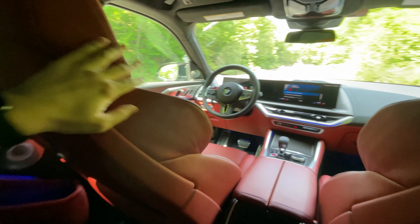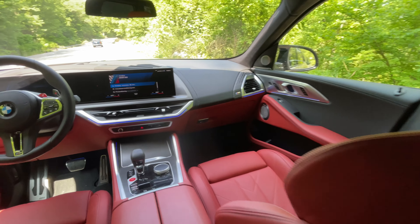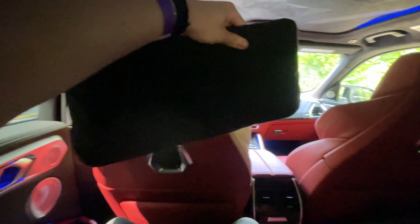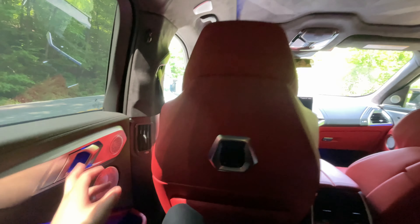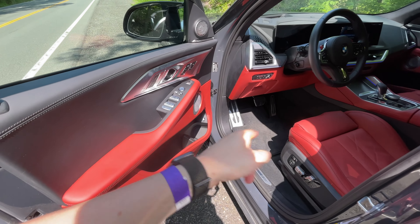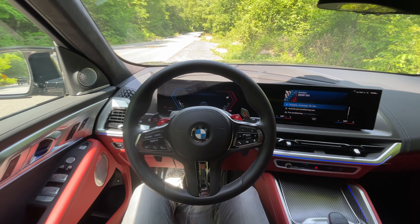Up front you can see the really aggressively bolstered seats, completely wrapped in that Sakhir Orange leather material, and this one gets the full carbon fiber trim interior as well. Back here it's actually a pretty comfortable space — lots of room, and I feel like I'm literally lounging in these seats. The M pillows do add a little bit of support. This is still a driving SUV at the end of the day though, even though it's 6,000 pounds. Let's go up front — nice solid thunk from the doors.